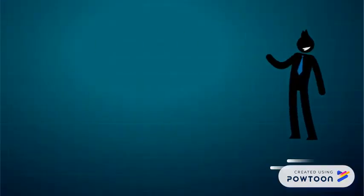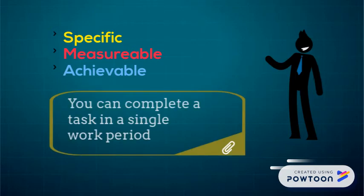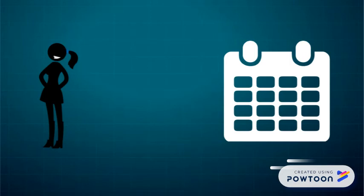Second, you will need to divide your work into tasks that are specific, measurable, and achievable. In general, a task should be anything that you can complete in a single work period — for example, in an hour or less. If you have a large project, break it down into smaller tasks.